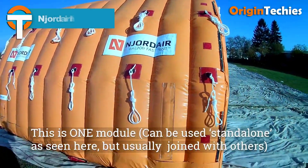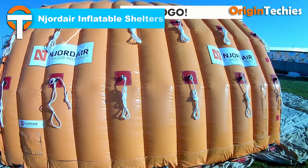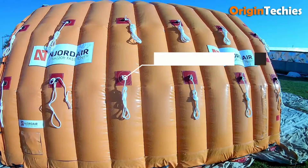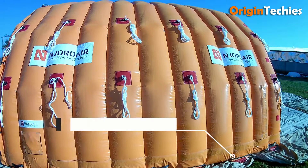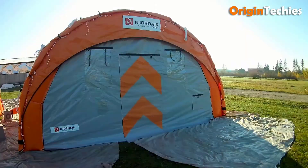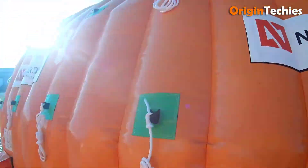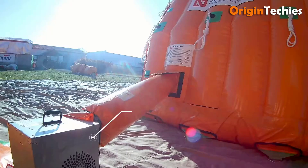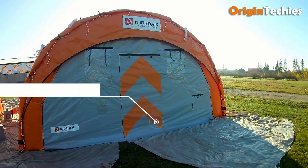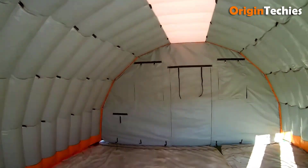Injordaire's Fast Tent inflatable shelters provide rapidly deployable airbeam structures designed to create controlled work environments across various industries. Their modular design allows for quick setup, with some models inflating in under five minutes, effectively reducing weather-related downtime and enhancing productivity. Constructed from durable, UV-resistant and flame-retardant materials, these shelters offer robust protection against extreme weather conditions, including high winds and snow loads. The double-walled construction provides exceptional thermal and sound insulation, ensuring comfort within the workspace.